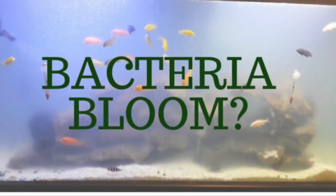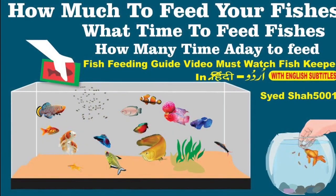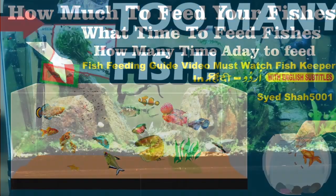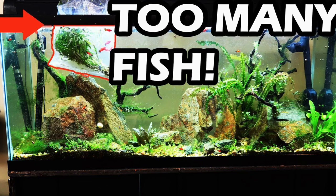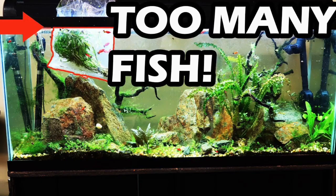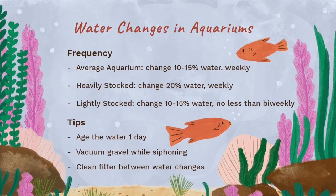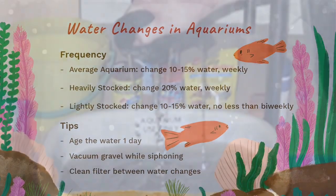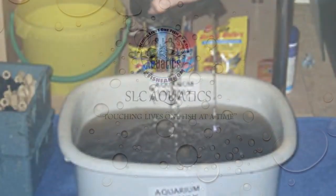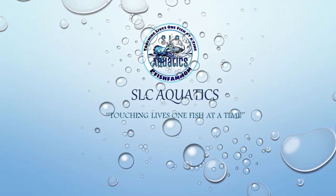What causes bacterial blooms in your aquarium? A few causes could be overfeeding, an increase in the volume of fish or stock in that aquarium, or not frequent enough water changes or maintenance on your filtration system. These are just a few — I hope that this helps get you back to a clear aquarium, and happy fish keeping!